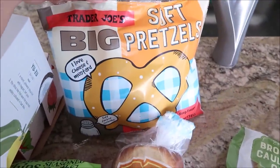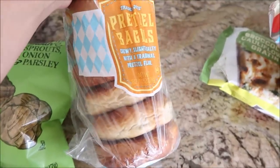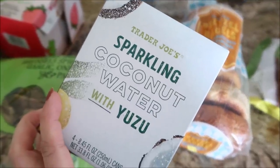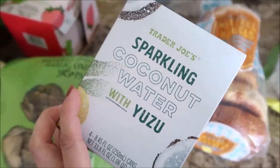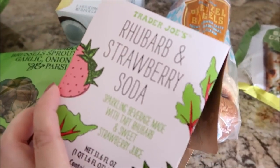The soft pretzels — these are good, so I bought them again. Trying out their pretzel bagels. I got the sparkling coconut water with yuzu again. I got one for my brother, one for my mom — these are so good. And the rhubarb and strawberry soda.